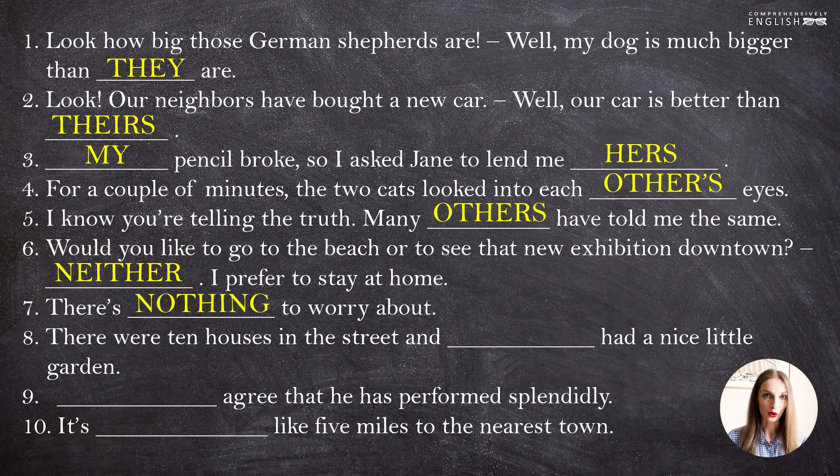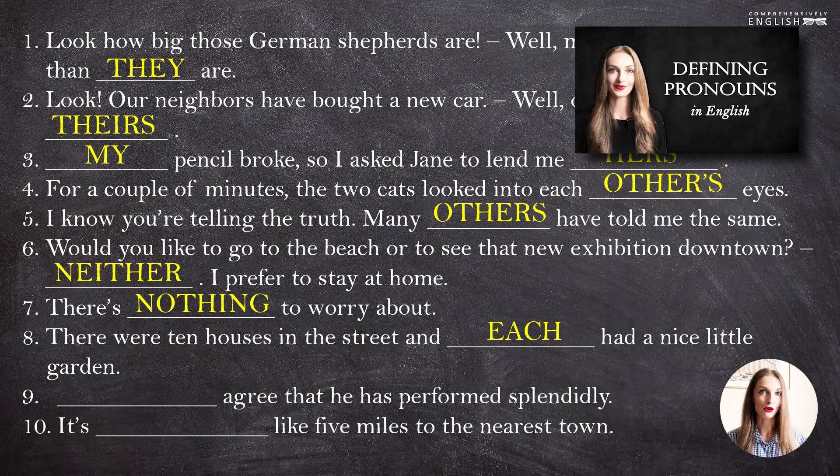"There is nothing to worry about." "There were ten houses in the street, and each had a nice little garden." I know English learners sometimes encounter difficulties when they have to choose between "each" and "every". I'll remind you that we use "each" when we have a limited amount of choices. Here we speak about ten houses, and each of those ten houses was nice and with a little garden. To refresh your knowledge about each and every, please watch this video.